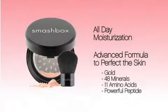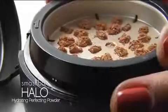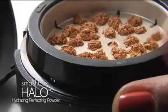48 minerals and 11 amino acids with a powerful peptide that work together to perfect the skin. Halo's innovative packaging allows you to simply twist the top and shave off the perfect amount of powder you need each and every time.